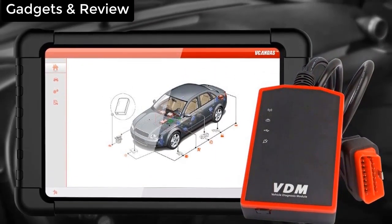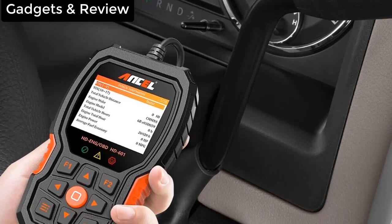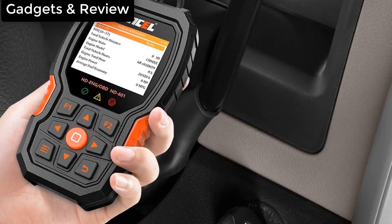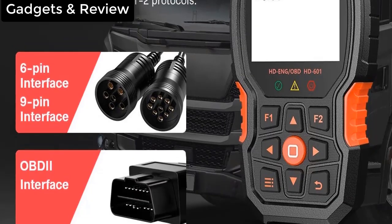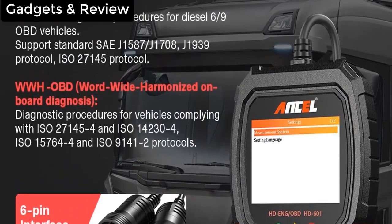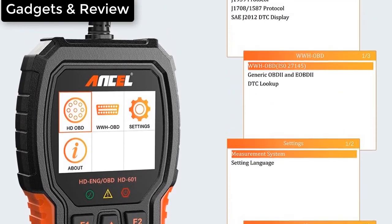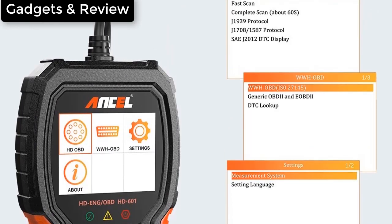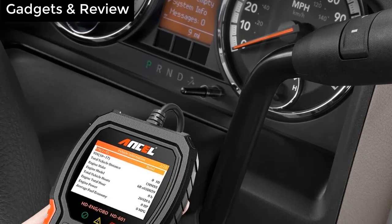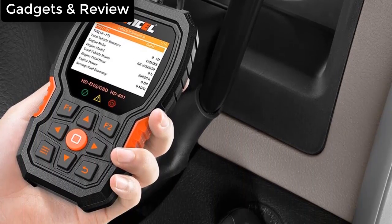We have the Foseal Wi-Fi OBD2 scan tool. The Foseal OBD2 Wi-Fi scanner is not just a scanning tool — the scanner comes with a built-in Wi-Fi connection for mobile devices so that you can read, diagnose, and clear any and all OBD2 error codes in your vehicle's computer systems. It is great for all vehicles that are OBD2 compliant and comes with data link connectors having 16 pins.